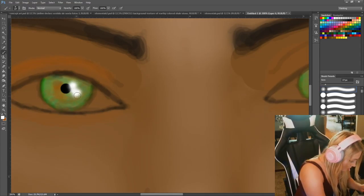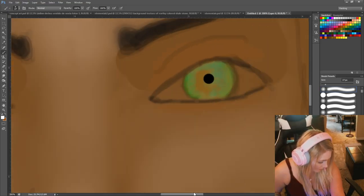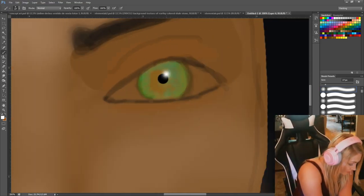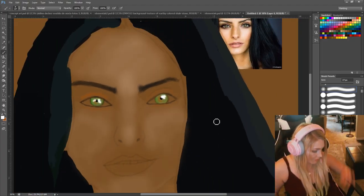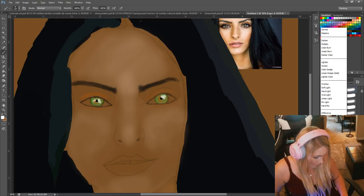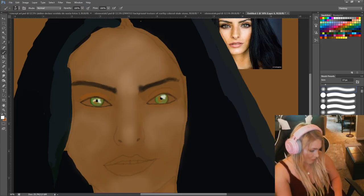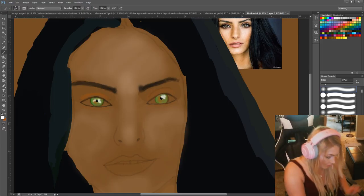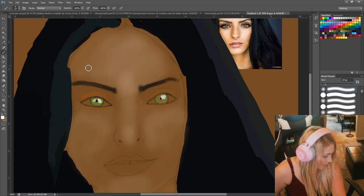Trying to get some of this shine all the way over here. Put a little white on her nose. Let me turn that down a bit. It goes over the pupil — not all of it. This one's bigger for some reason. Too far, too much.